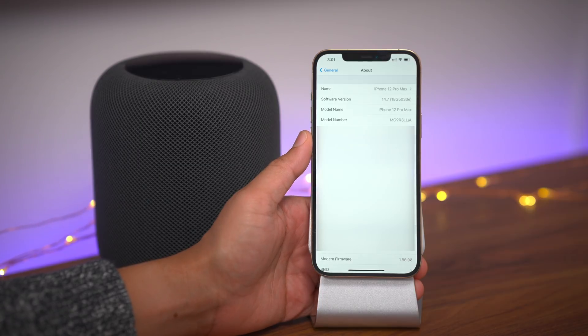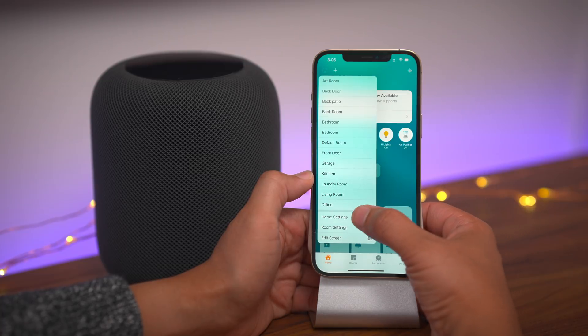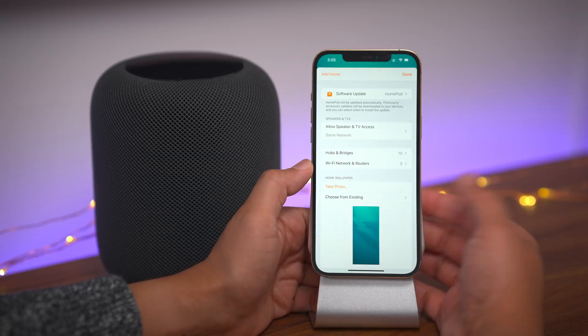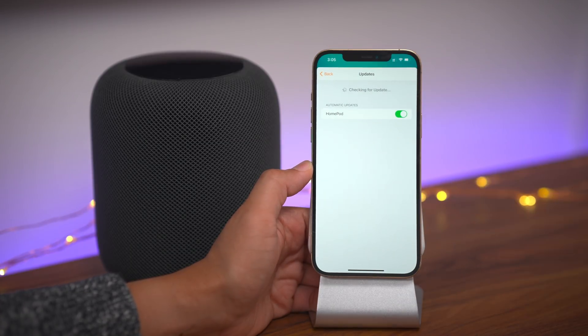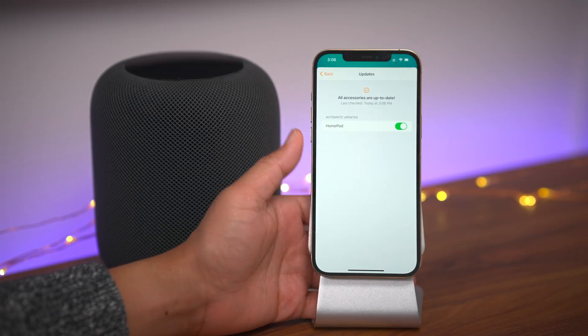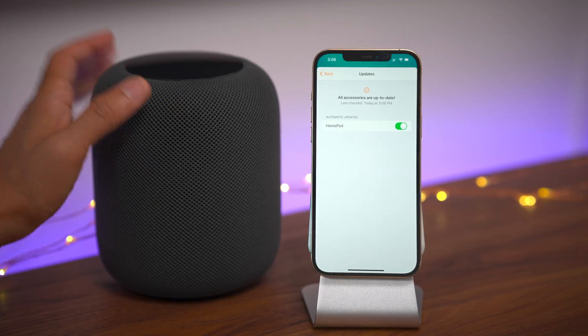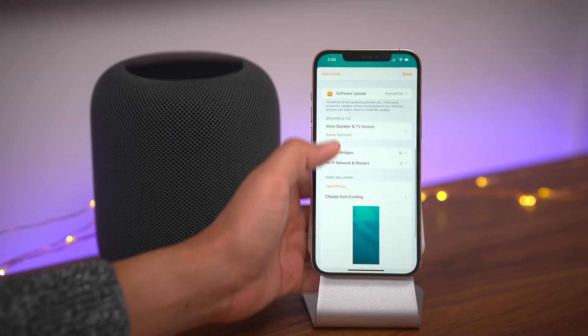So let's talk about the main new feature within this beta, and it relates directly to the HomePod. If you're running the latest HomePod beta, you're gonna be able to take advantage of or see this new update. I am running the latest beta for the HomePod on all my HomePods in my home. The new feature that Apple added in 14.7 is the ability to create timers for the HomePod within the Home app.